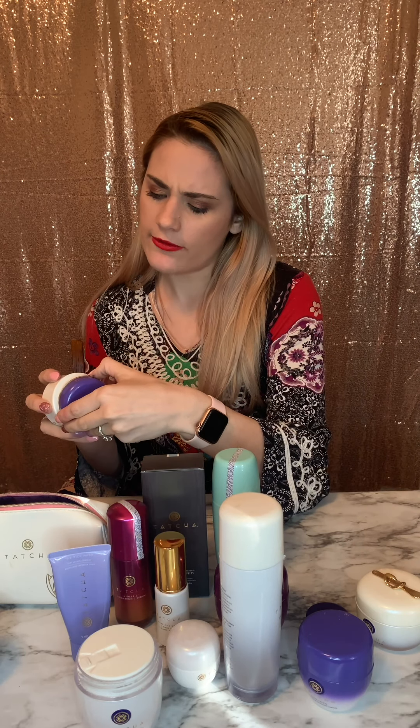I do also have a neck cream, which I don't use as often. It's really, really thick, and it's great to do all of the décolleté and up the neck. I use it when my skin is feeling dehydrated and needs a little more love.